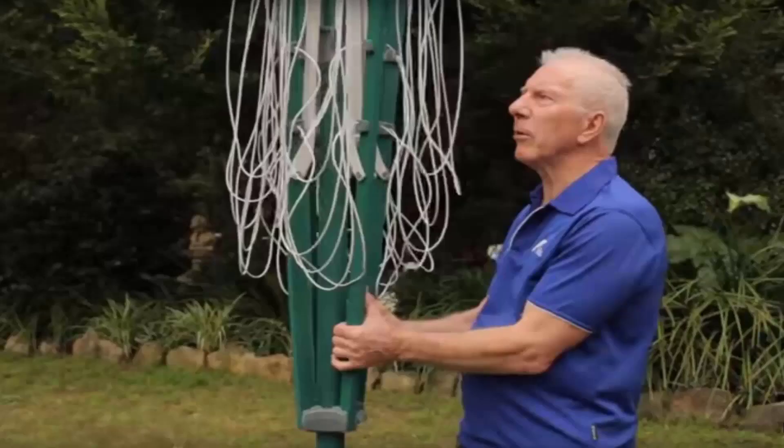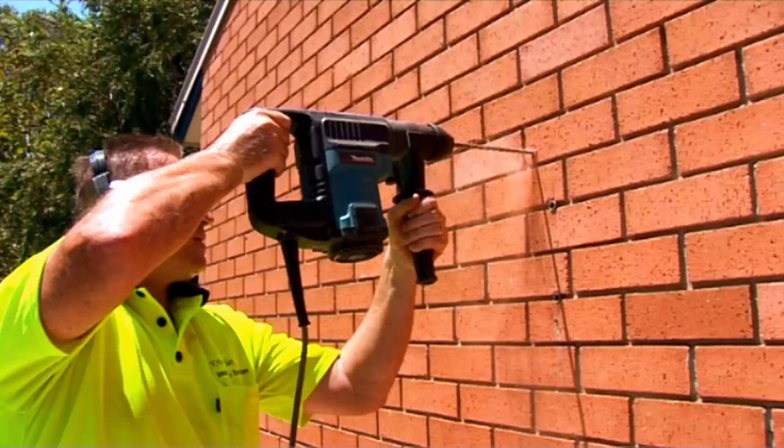If you do need any help installing your new clothesline, Lifestyle Clotheslines has a full installation service around Australia. We have a team of highly qualified installers that can install all types of clotheslines, including rotary ones as pictured here, folding ones, fixed style, wall mounted or retractable clotheslines.